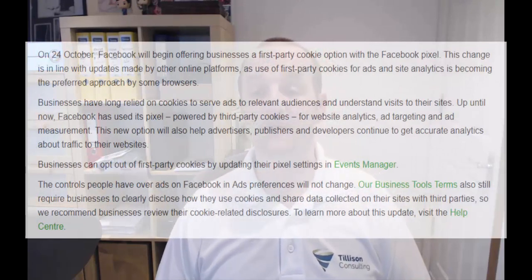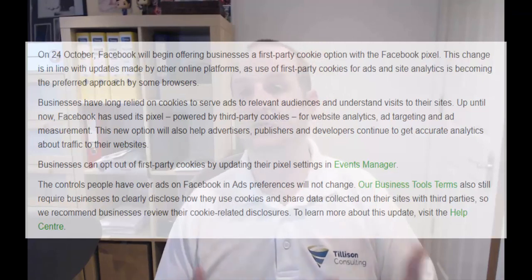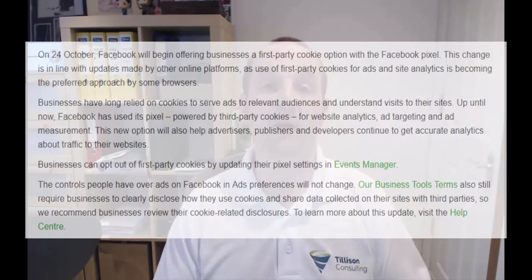This show is all about the Facebook first-party cookies pixel update. You're probably here because you've got an email in your inbox reading along the lines of: on the 24th of October, Facebook will begin offering businesses a first-party cookie option with the Facebook pixel. This change is in line with updates made by other online platforms like Google Analytics and Google Ads, as use of first-party cookies for ads and site analytics is becoming the preferred approach for some browsers.